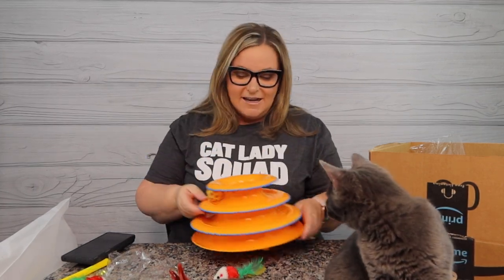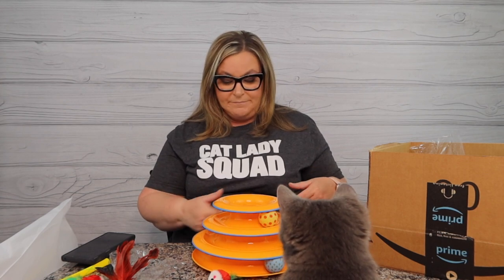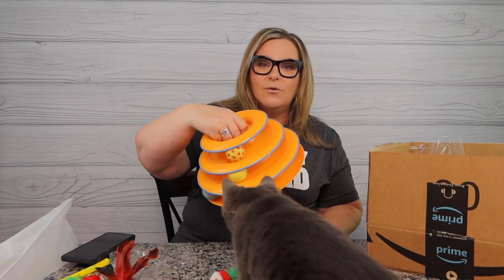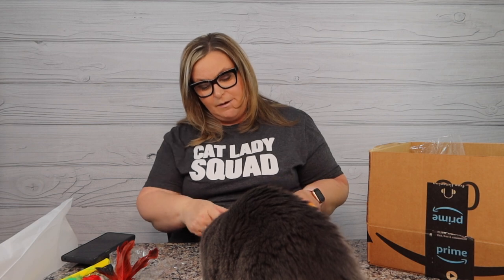Another fun Amazon toy is this ball toy and Gigi absolutely loves it. We've had this since before Gigi was born and the two cats get together and play on it. It's an amazing price point - I'll put the link below. It's just a ball toy and I wish she was facing you so you could see her face - oh, she sees balls! It's an amazing toy.